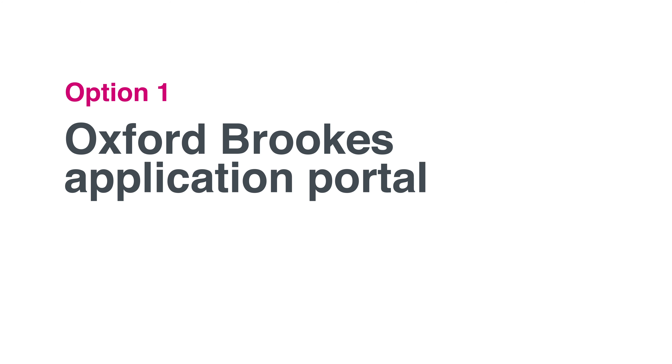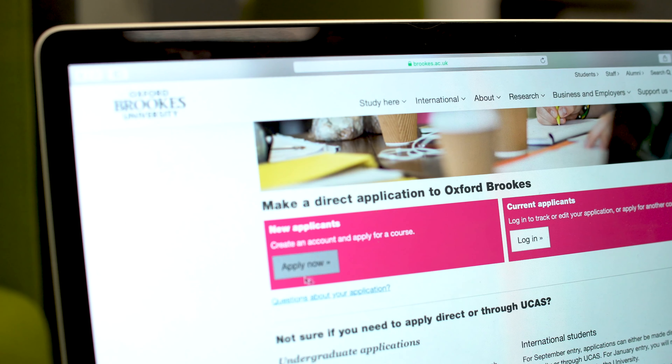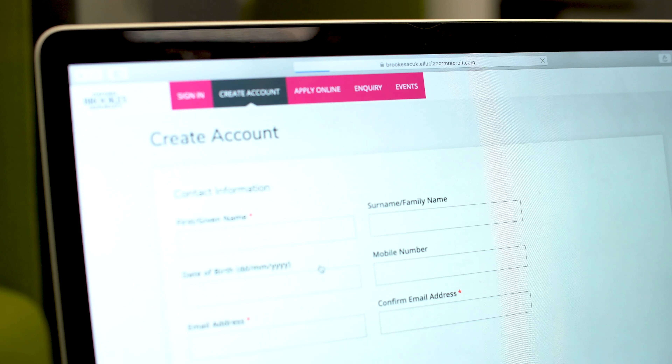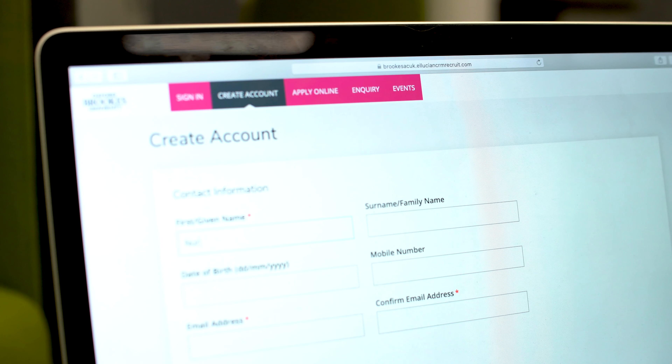Firstly, you can apply directly through Oxford Brookes University online applicant portal. Just go to the university's website brookes.ac.uk, click international and apply for course. Once on the page, hit the apply now button under applicant. This is where you can create a personal account and start your application. The process is the same for undergraduate and postgraduate courses.